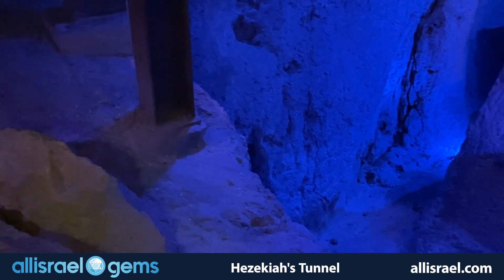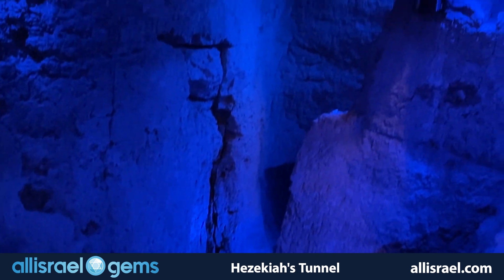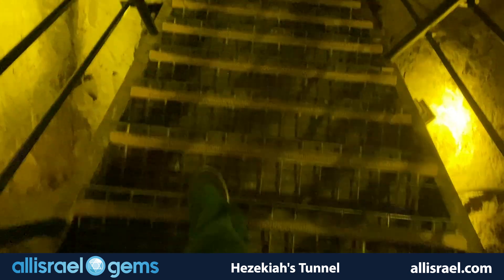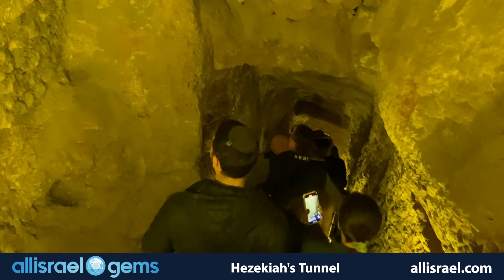Recent excavations have uncovered seals bearing names mentioned in the book of Jeremiah — Jehukal and Gedaliah — providing tangible connections to the biblical text. Each discovery adds another piece to our understanding of this remarkable period in Jerusalem's history.